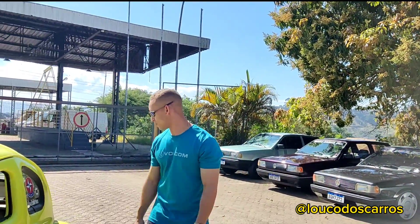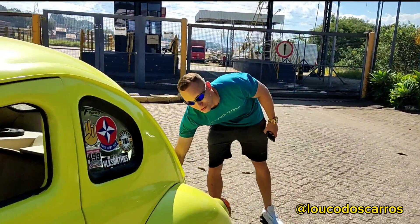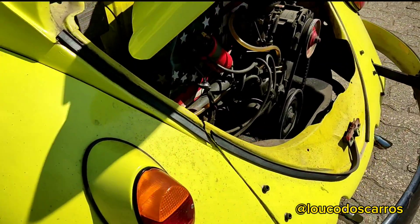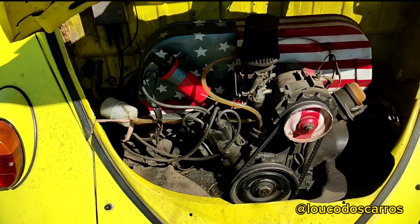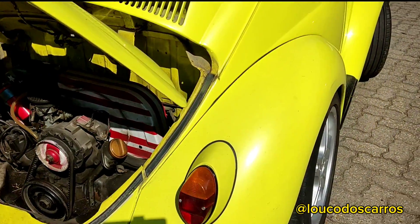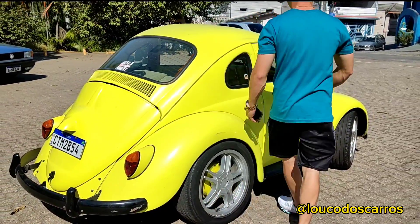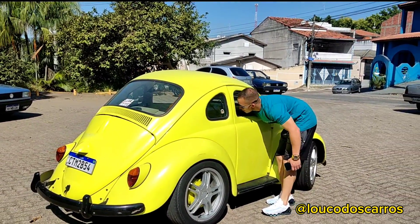Fusca 69, todo legalizadão, motorzão 1600. Botou só uma turbina aqui, olha o motor do Fusca — 1600 legalizado. E olha o tamanho desse carro rapaziada, é um mini Fusca, a gente pode falar assim, é um mini Fusca!